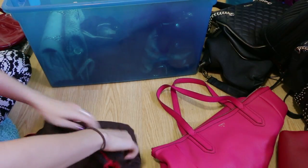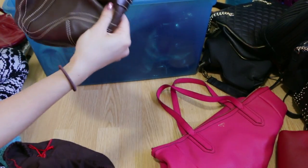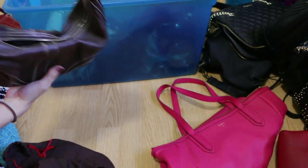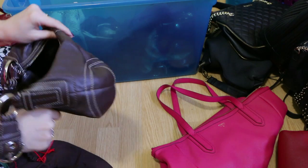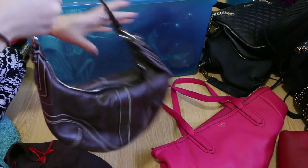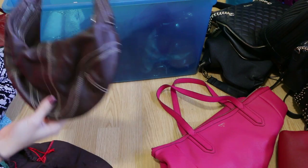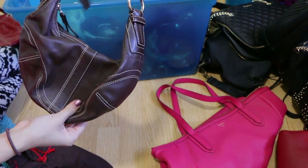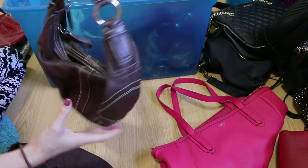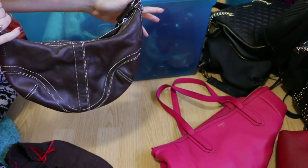Here we have an all-brown Coach bag — I'm not sure what this style is called, maybe like a little hobo bag? It's definitely an older style, not something I would necessarily wear right now. I did love it when I first owned it but I am going to go ahead and pass on this one.